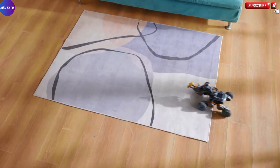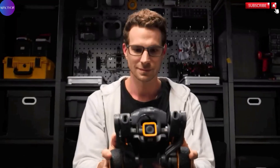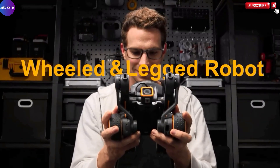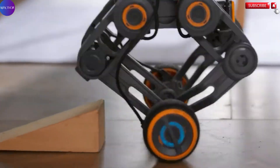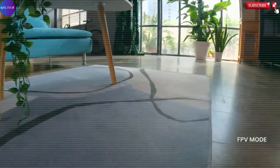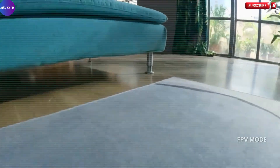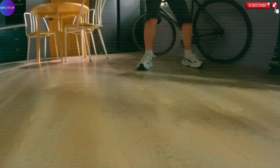What truly sets the UGOT Kit apart is its robust suite of AI capabilities. It can recognize human gestures, facial expressions, body postures, text, and a wide array of everyday objects, providing an interactive experience that mimics real-world applications of AI. This makes the learning process not only informative, but incredibly hands-on and exciting.